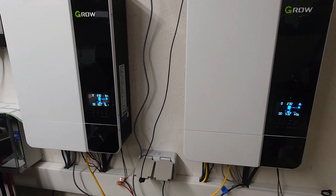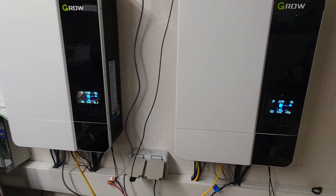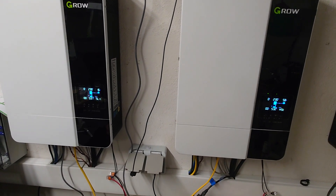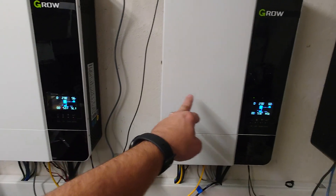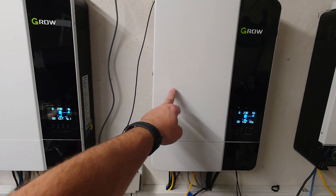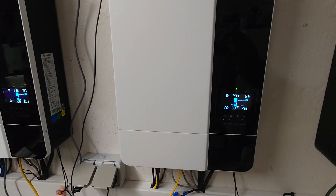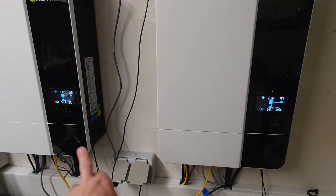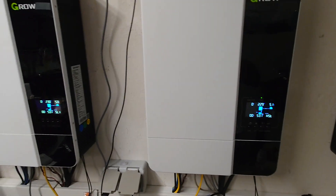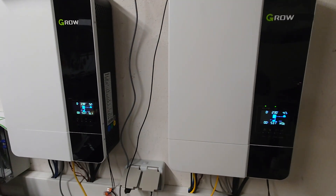A fan needs a constant spin and constant RPM, but in this condition when the power is really super low the inverters are switching one to the other. This happens below let's say six percent total power consumption. Right now you can see something going on — it's spinning up. We have at the moment 5.1 here and 5.1 here, so we are at 10 percent of power.